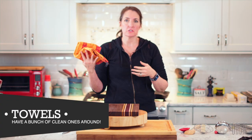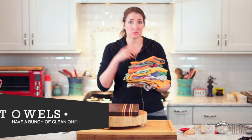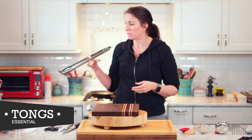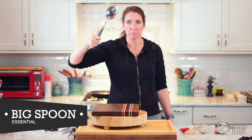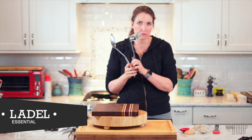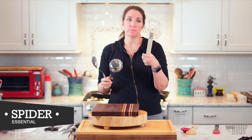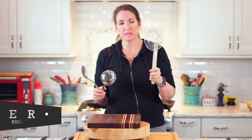Always have clean dish towels around. I keep a stack and I'm washing them all the time — after one day use, into the washing machine. I love a good pair of tongs. A big spoon — just a plain old big spoon — a big metal spoon rocks. You need a ladle. This is called a spider. I use it all the time to collect all kinds of things in whatever broth I'm using. It's such a great tool to have on hand. I use it to fish things out, to clear a broth. This is one of the most useful things I keep in my kitchen.